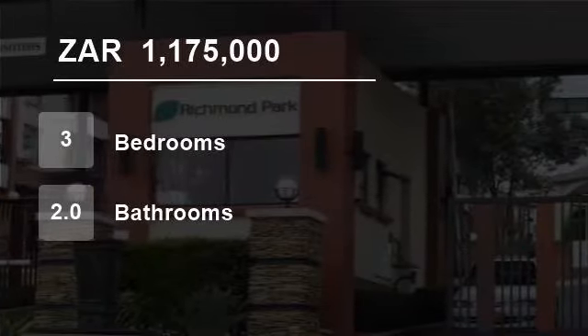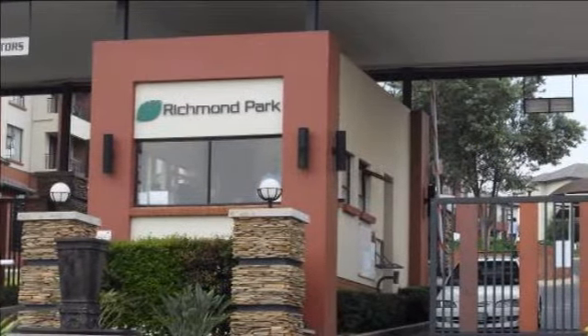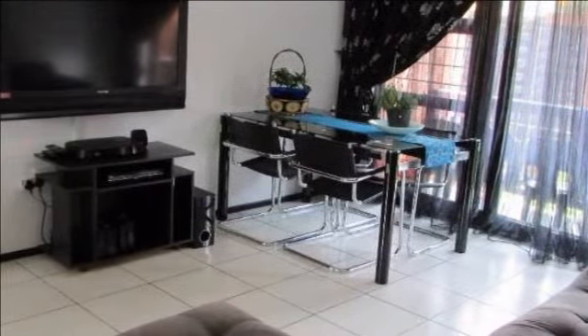Welcome to this three-bedroom townhouse for sale in Oakden, Johannesburg, Gauteng, South Africa for R1,175,000. This superb ground-floor unit with private garden in a safe, secure lifestyle complex.